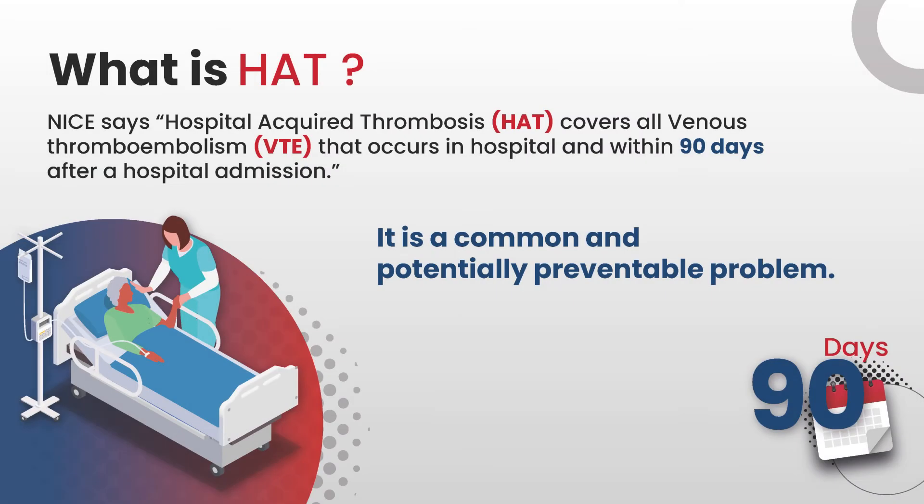Before we start discussing the prevention of hospital acquired thrombosis, or HAT as it is sometimes referred to, we need to define what it is. NICE, the National Institute for Health and Clinical Excellence, says it covers all venous thromboembolism that occurs within hospital or within 90 days after a hospital admission.